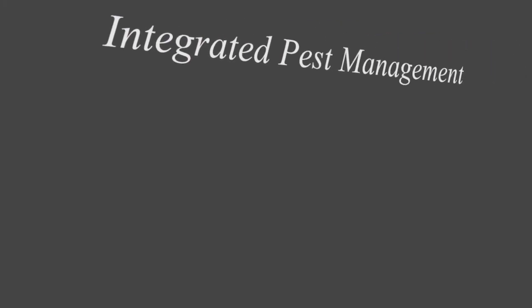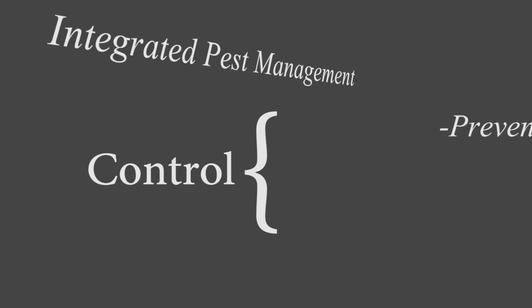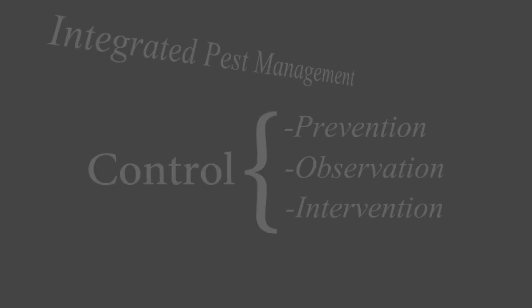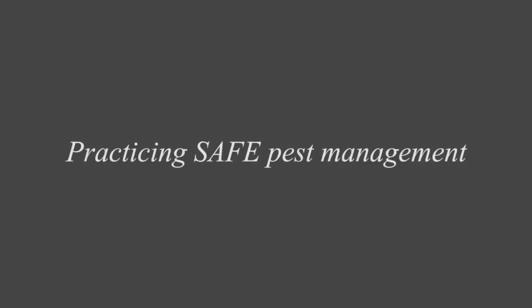Hi, I'm Dave Golan for Rutgers University's Entomology Department, and today I'm going to be going over an alternative pest control approach for bed bugs called Integrated Pest Management, or IPM. IPM is a method of control that is done in three stages — prevention, observation, and intervention — and combines a variety of practical techniques and products that pose the lowest risk to our health and to the environment.